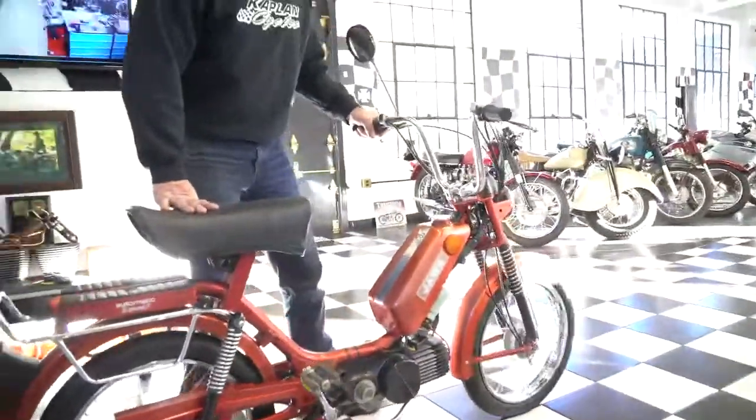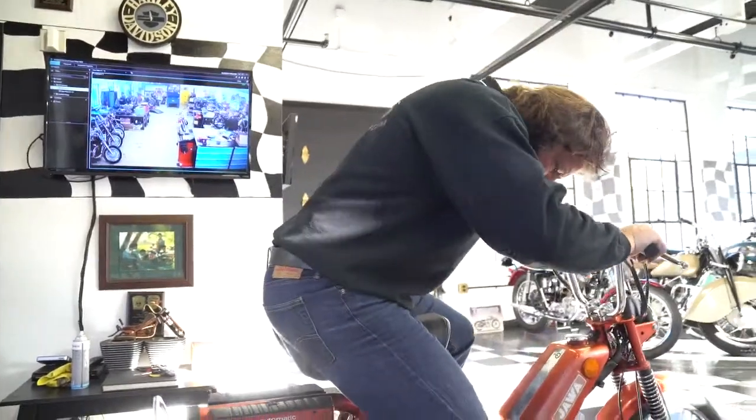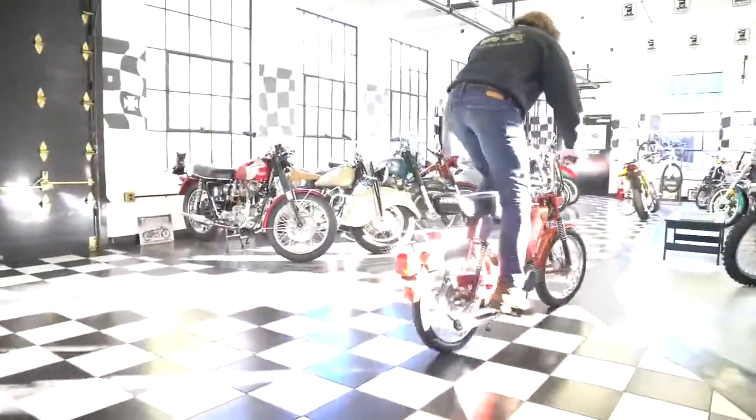Good luck fitting on the bike. Hopefully it'll go to a good home. I'm going to ride this baby into the museum and put it on display until it goes to its new home. God bless America and God bless Czechoslovakia for making cool little mopeds like this. Carry on.